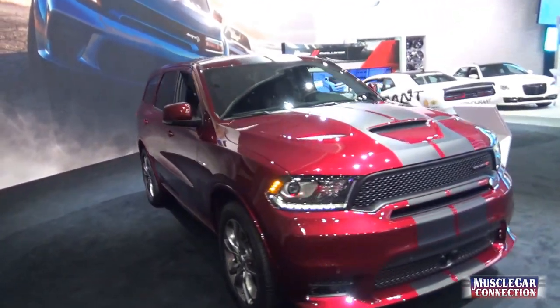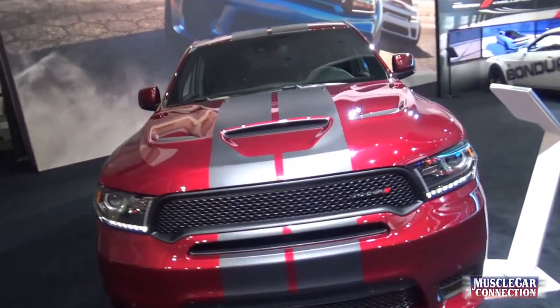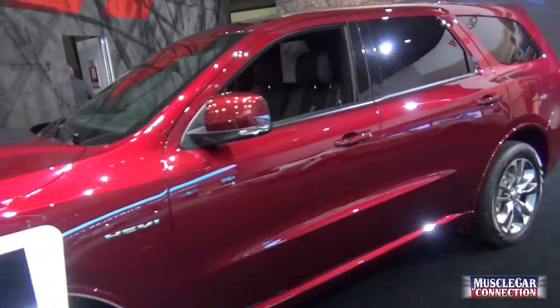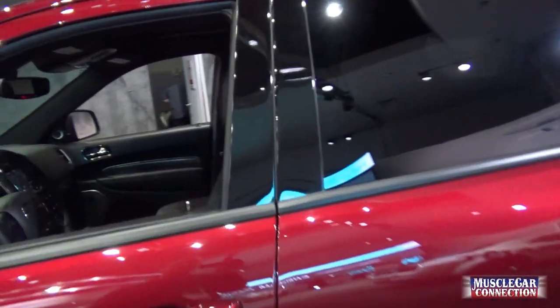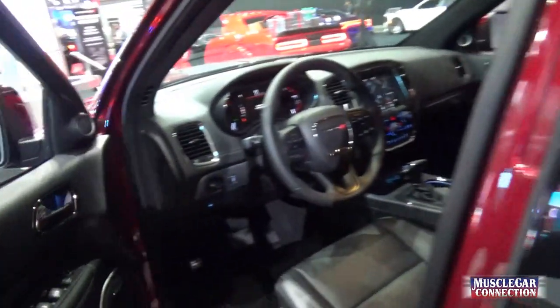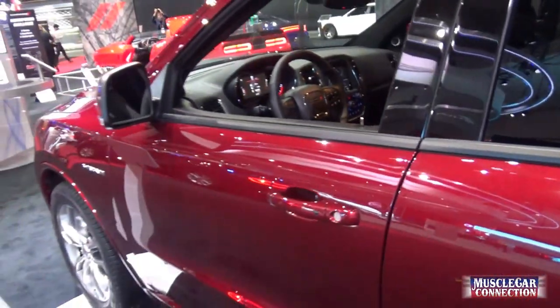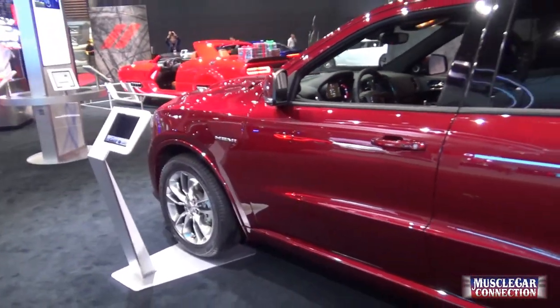This is a Hemi-powered Durango featuring a 392. These are nice — again, not inexpensive, but you're buying a lot of performance. I like the electronics on the Dodge a lot — really nice aesthetically.